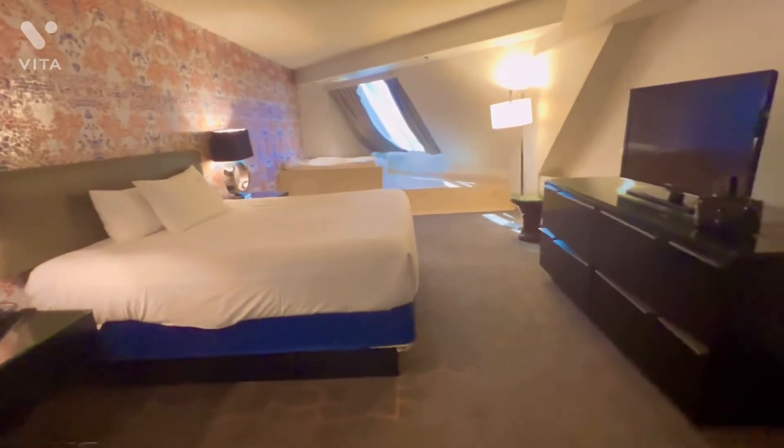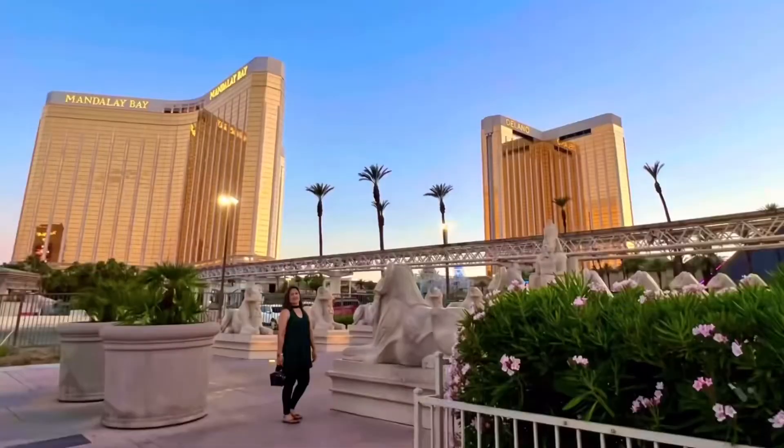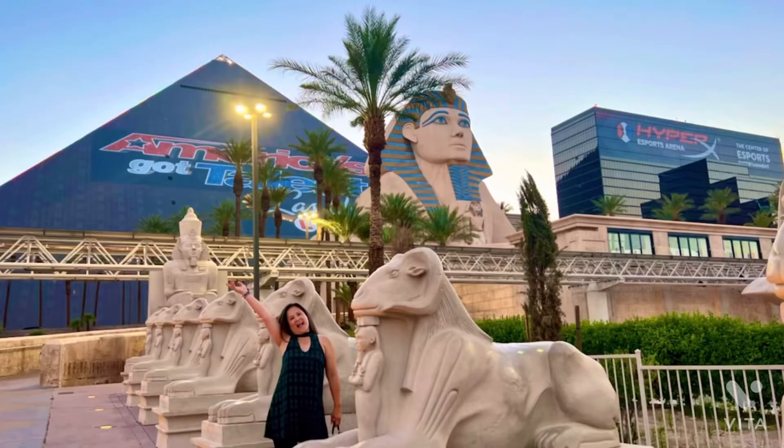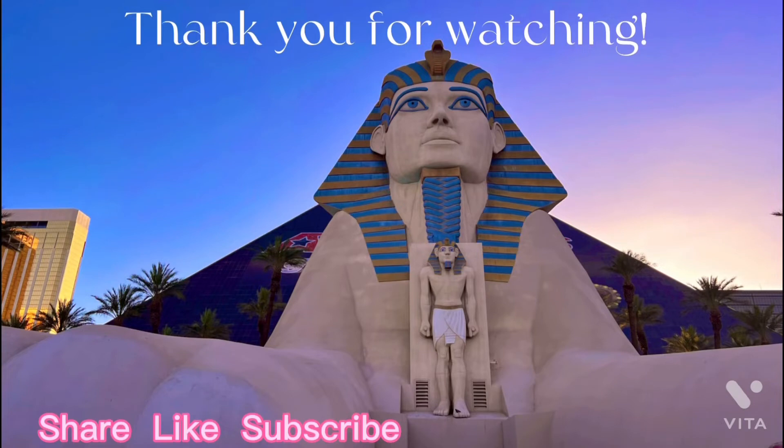The room is 700-plus square feet. They have a tram you can take to other casinos like Mandalay Bay and the Excalibur Casino, and it's free. Sharing some pictures we took in front of the casino — we enjoyed every minute of our stay. Well, it's time to say goodbye. See you again on my next vlog, bye!